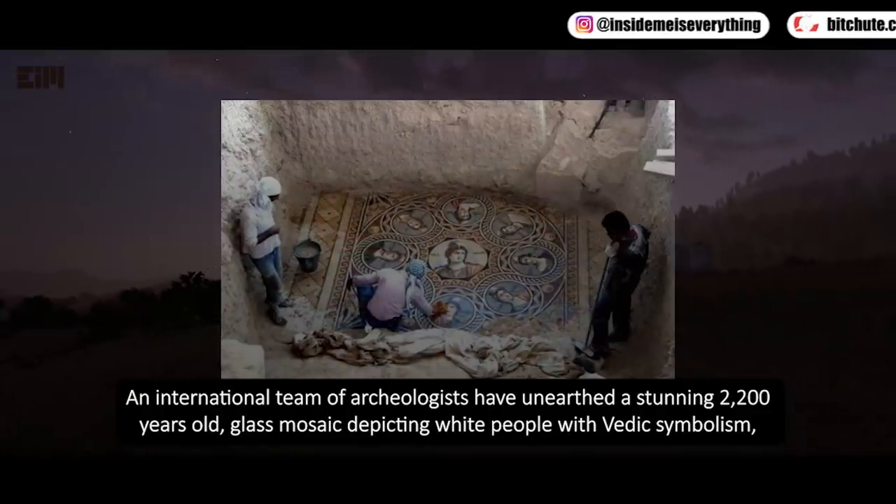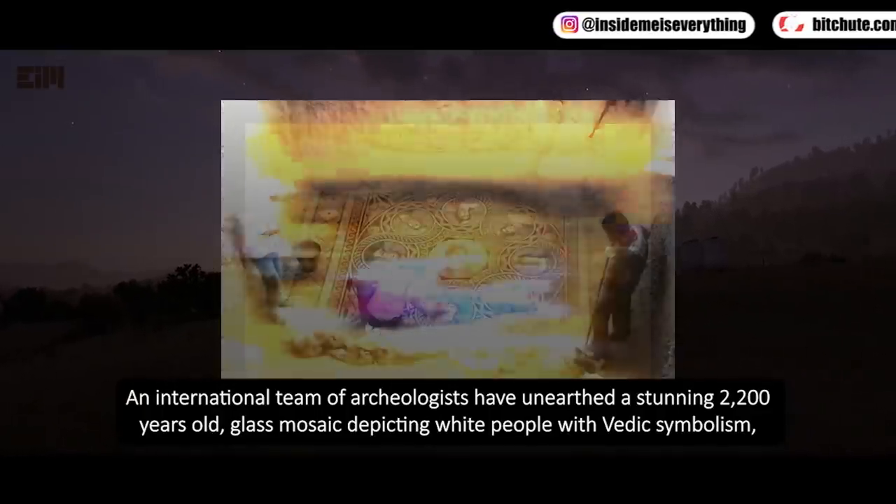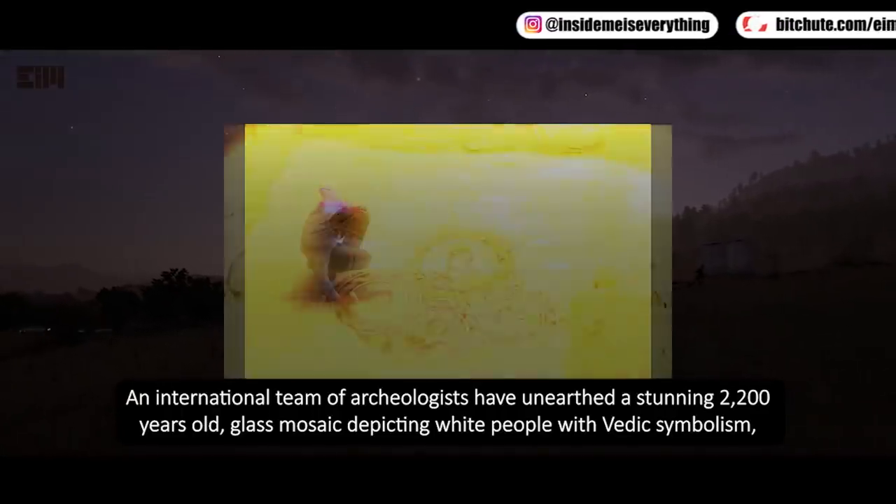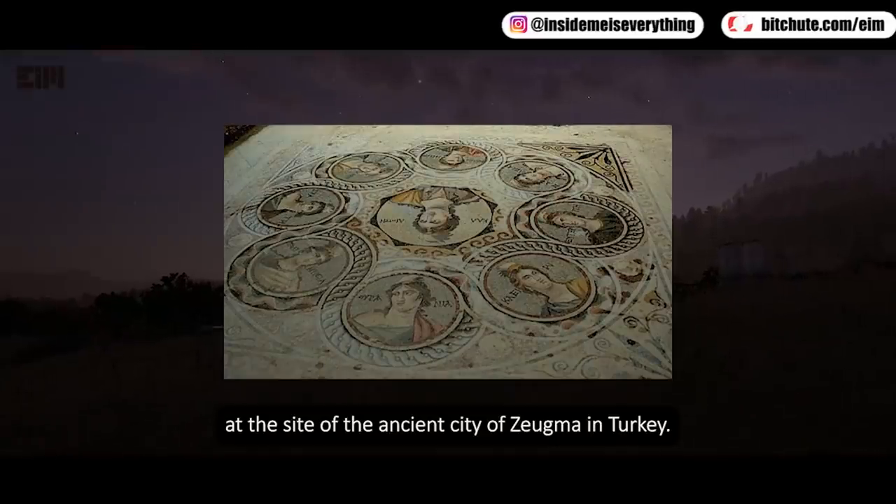An international team of archaeologists have unearthed a stunning 2,200-year-old glass mosaic depicting white people with Vedic symbolism at the site of the ancient city of Zeugma in Turkey.